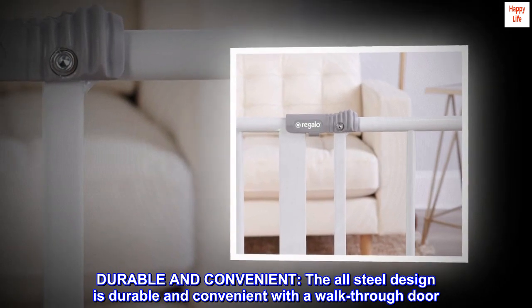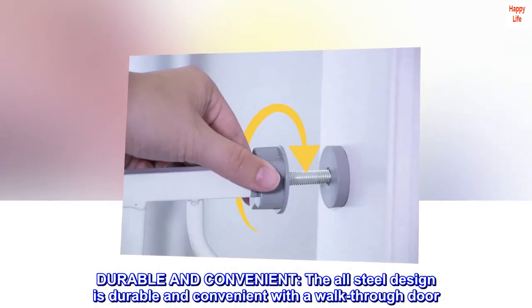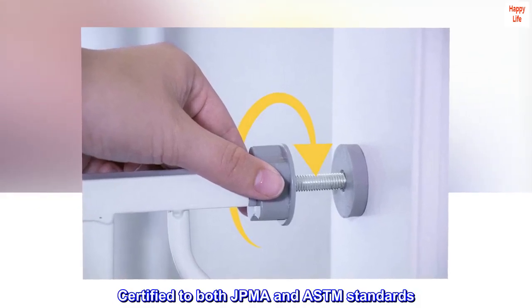Durable and convenient. The all-steel design is durable and convenient with a walk-through door. Certified to both JPMA and ASTM standards.